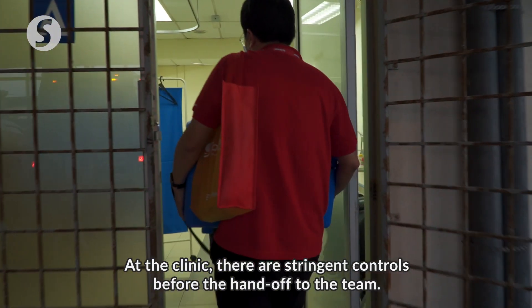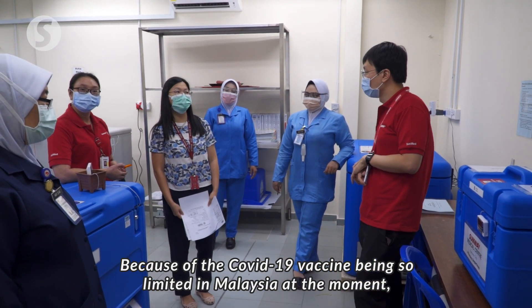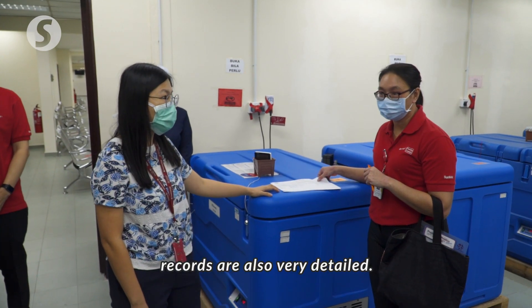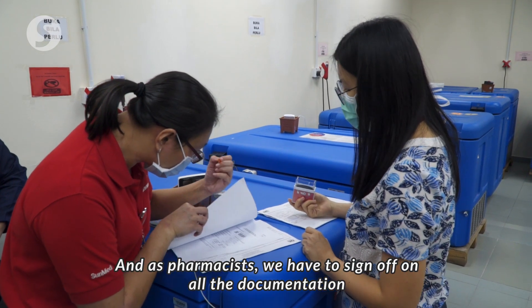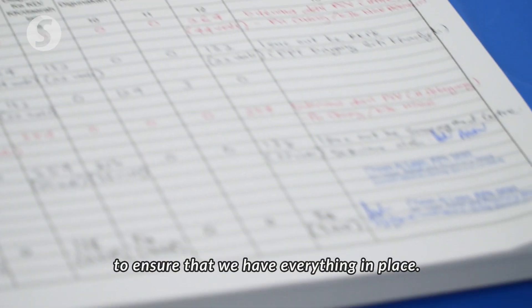At the clinic, there are stringent controls before the hand-off to the team. Because of the COVID vaccination being so limited in Malaysia at the moment, records are also very detailed. They ensure that every single vial that they dispense out is accounted for, and as pharmacists, we have to sign off on all the documentation to ensure that we have everything in place.